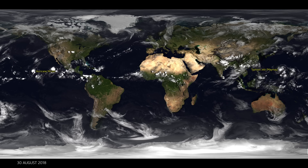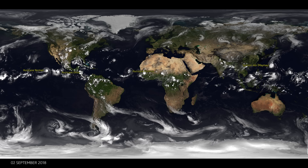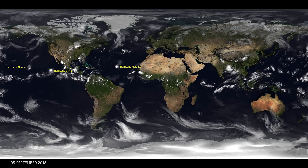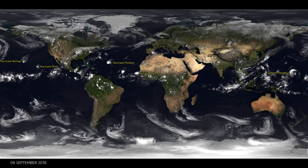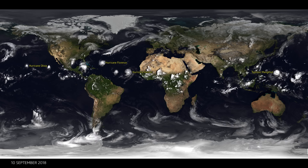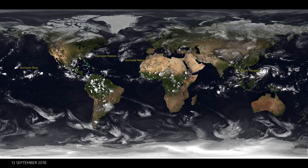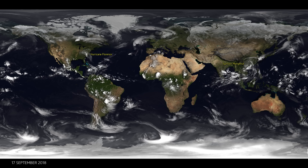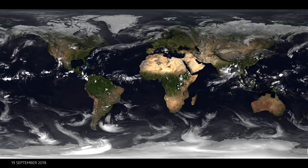We're following some of these storms as they travel across from West Africa. Here's Hurricane Florence — it started off West Africa and is now travelling across. At this point forecasters are thinking: where is it going to make landfall? It looks like it might travel towards Europe or towards the US, and it actually makes landfall in the US, but very far north. It's followed closely by Hurricane Helene, which makes what we call the extratropical transition — it loses some of its energy as it travels into the cooler waters of the North Atlantic, then travels across towards Europe and becomes quite a strong storm.